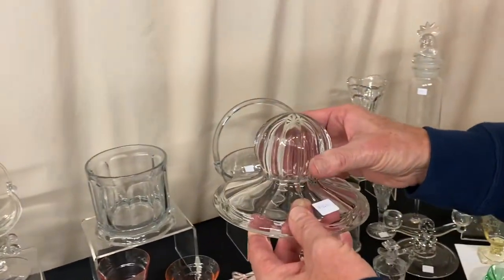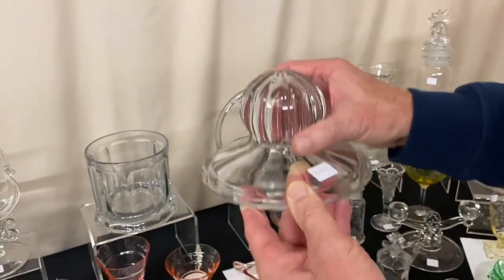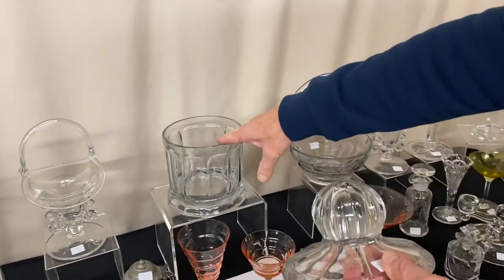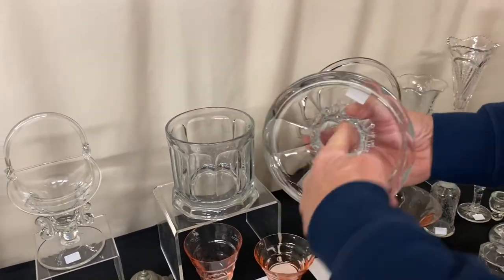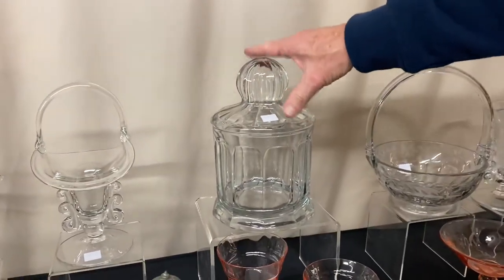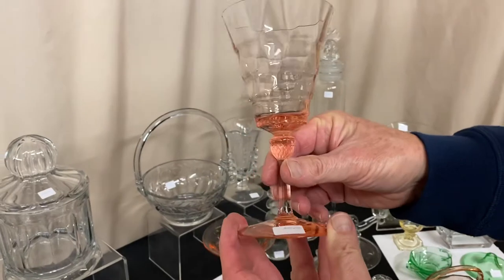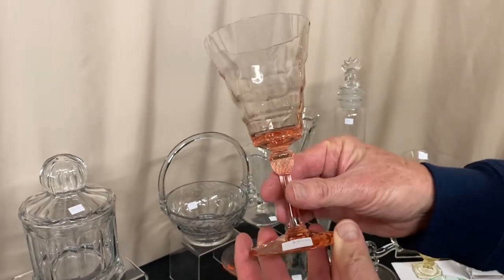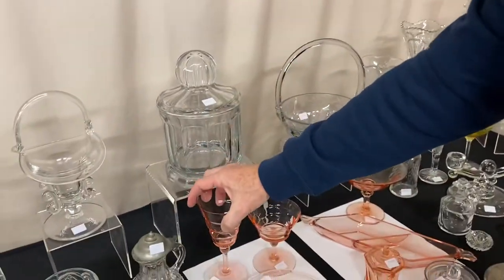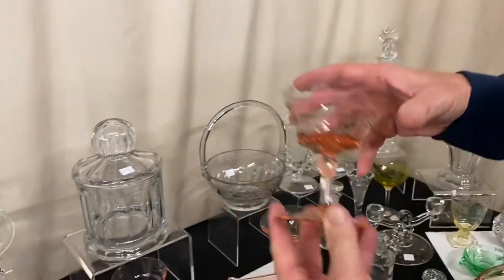Two-quart crushed fruit jar — I think it's dated 1908 with a patent date on it. It's called a sanitary crushed fruit because the lid kept the flies out. Charter Oak Flamingo water goblet, $30, and it does have a little mark at the top of the little acorn on the stem. Same pattern, same color — a saucer champagne, $15.